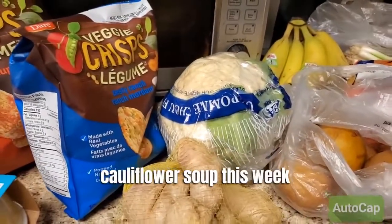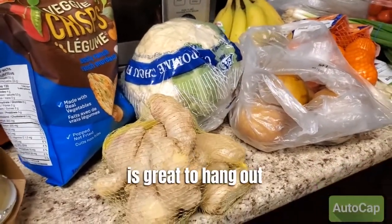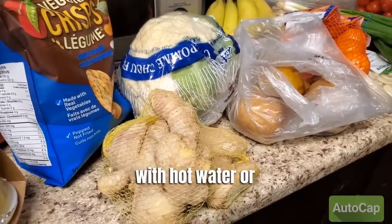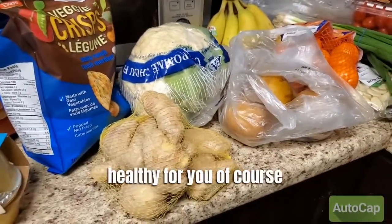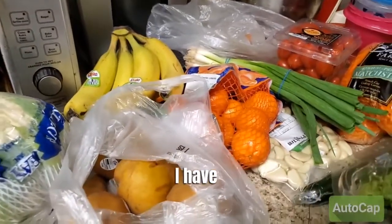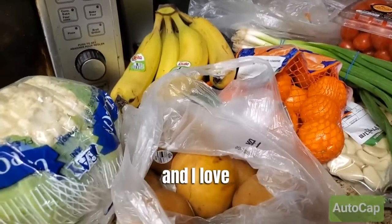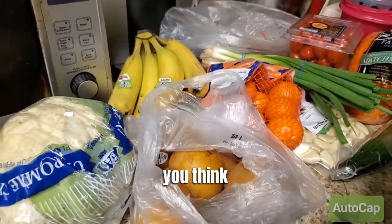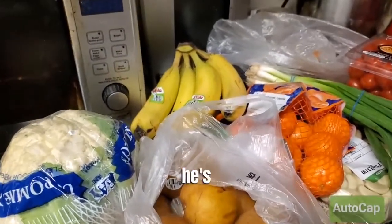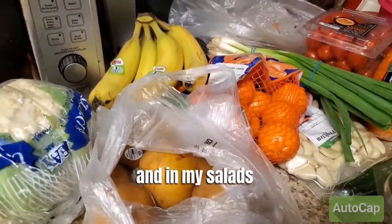I'm making a cauliflower soup this week and I'm going to add some fresh ginger. Fresh ginger is great to add with hot water or in with your teas — really healthy for you. Of course, lots of nice fresh fruit: I have clementines, bananas, and pears. I love using a lot of these in my recipes as well.